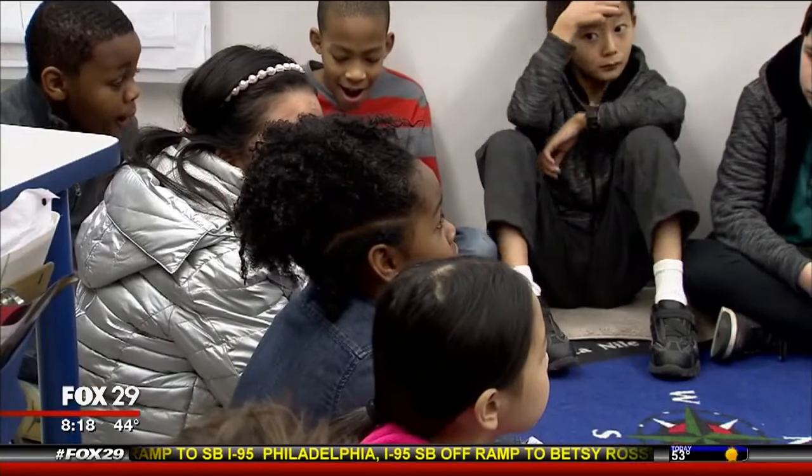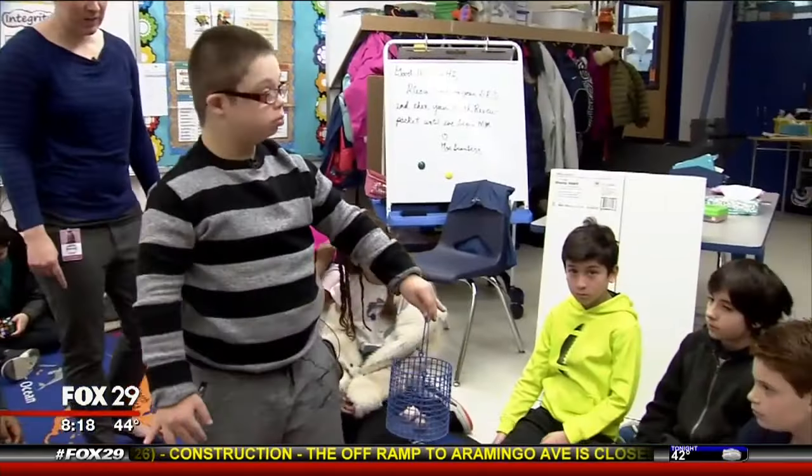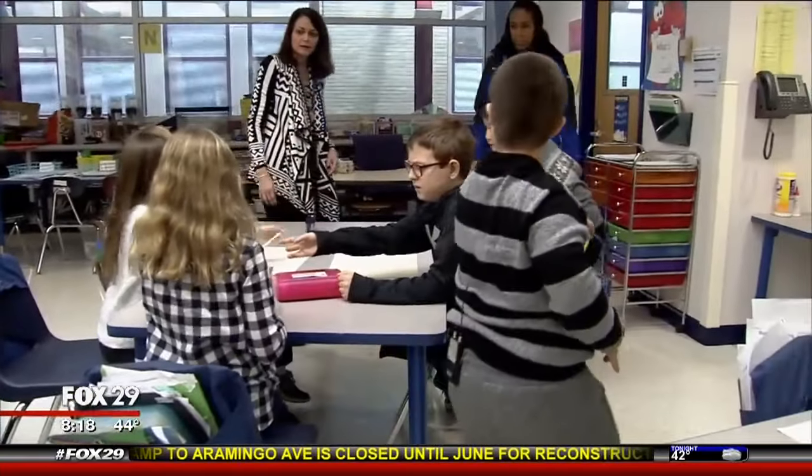Jaden proudly spouted off answers. He loves to be kind of the center of attention a lot of times, so it was great for him to be able to have that role. Ms. Eisenberg says the payoff from this program is priceless.